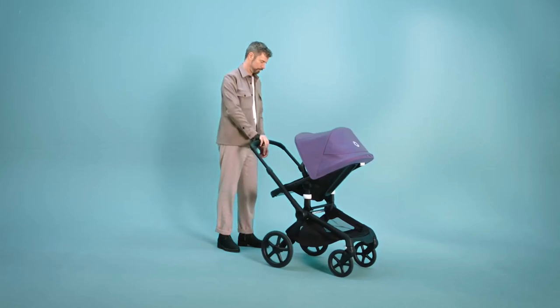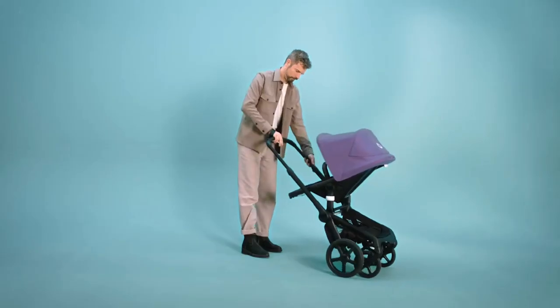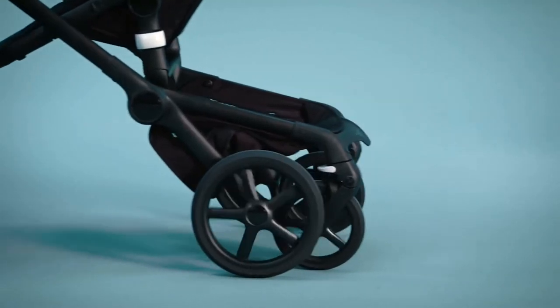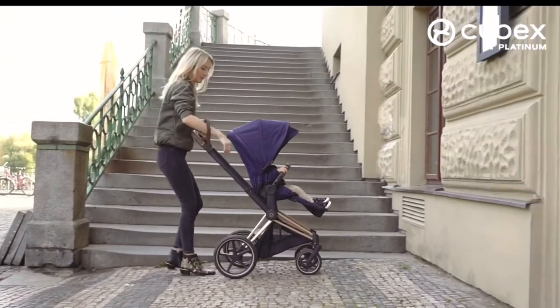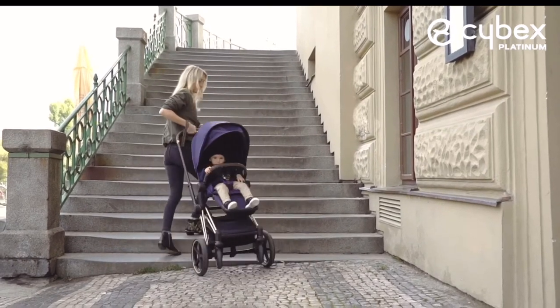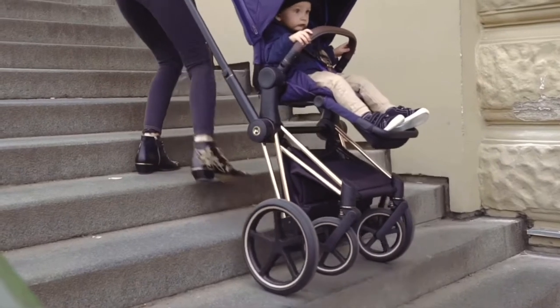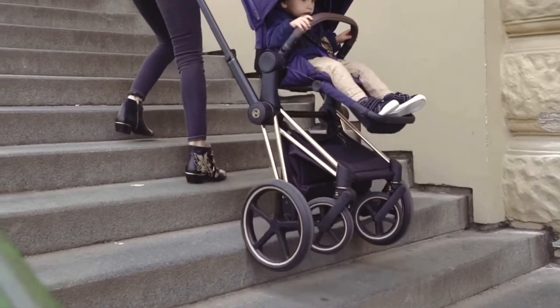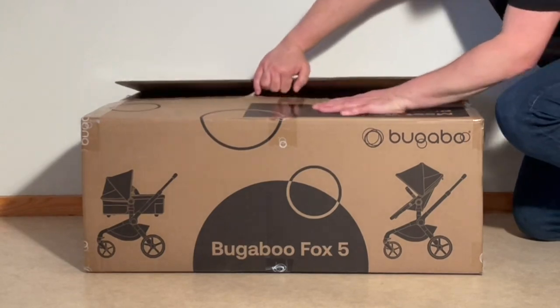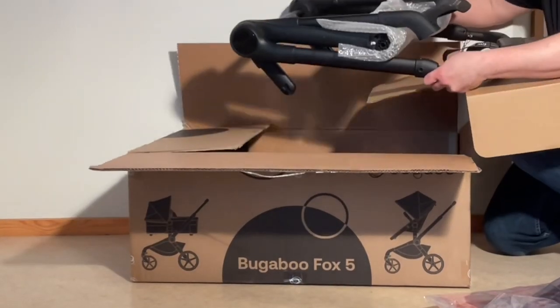I was actually surprised to hear that Bugaboo had recommended against this, as I seem to remember advertising depicting exactly this situation, though after checking, I was only able to find footage of this for the Cybex pram, which copied the two-wheel mode from Bugaboo. I do know from talking with many parents that traversing stairs is definitely one of the ways that people use the two-wheel mode on Bugaboo models as well, and for some people at least, can be a key reason for choosing a stroller that has a two-wheel mode in the first place.